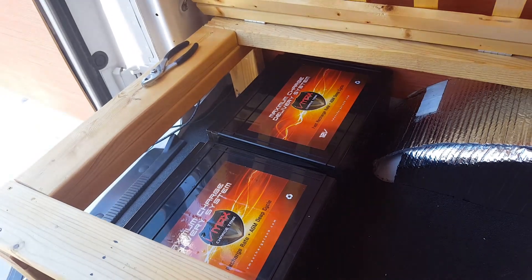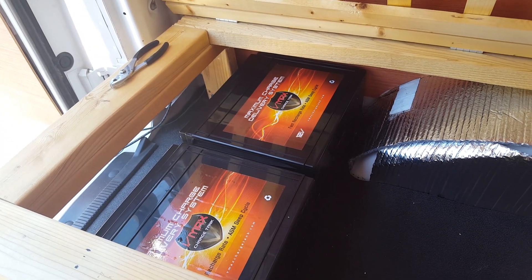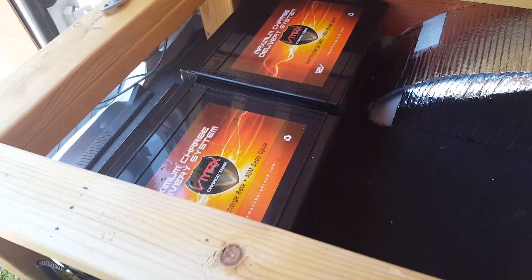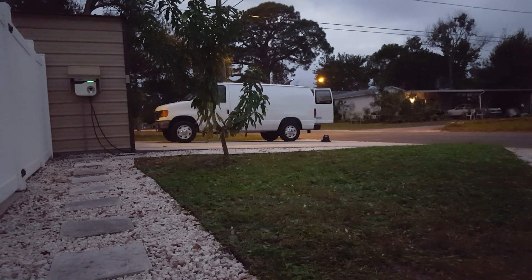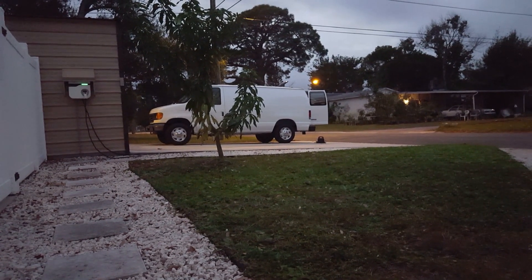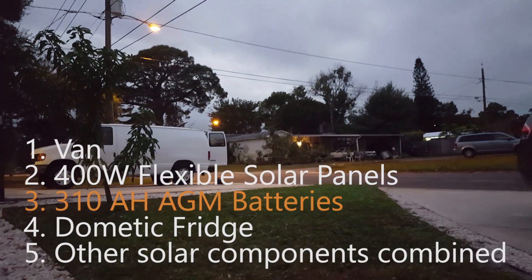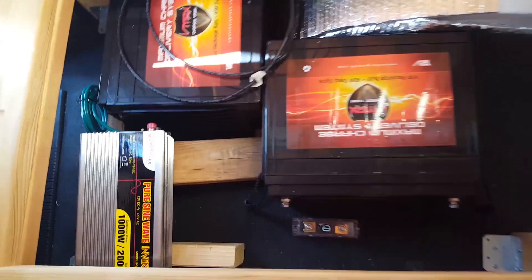What I recommend doing is using an online solar calculator to estimate how many amp hours you would use daily. I suggest you purchase a battery with the greatest amp hour rating your budget allows. The batteries for my setup were the third most expensive thing in the entire van build, including the van.